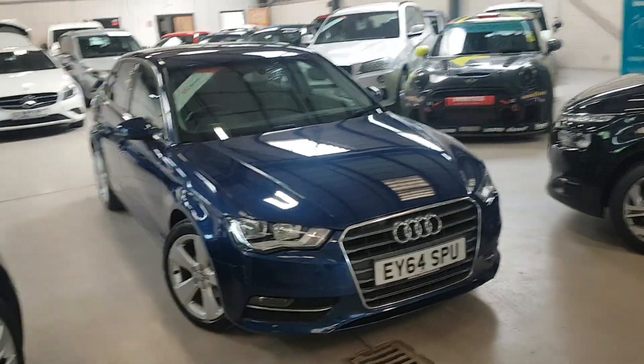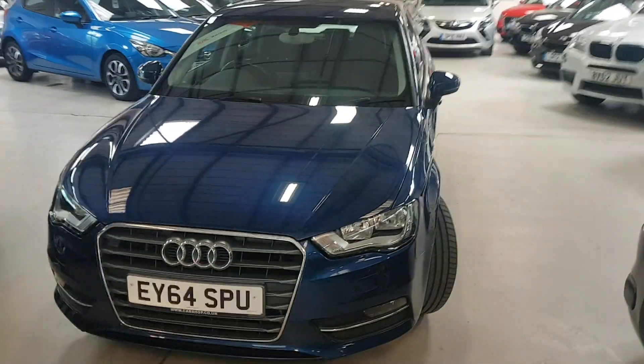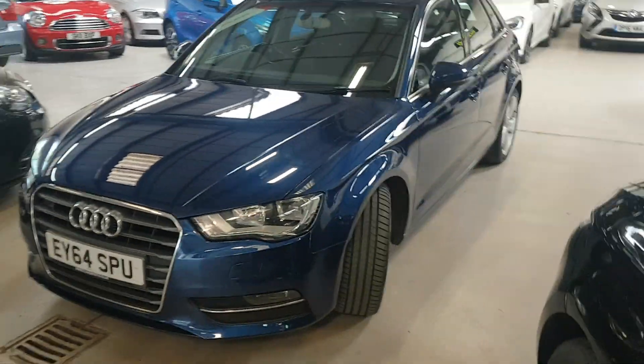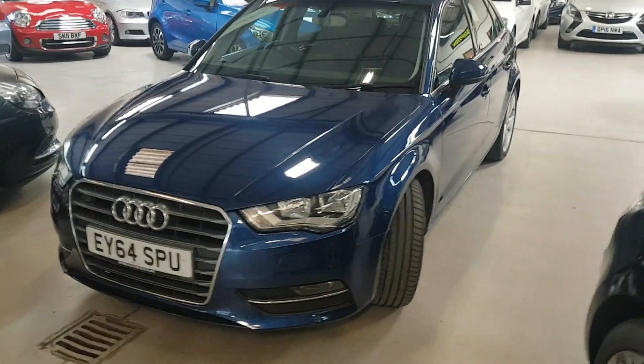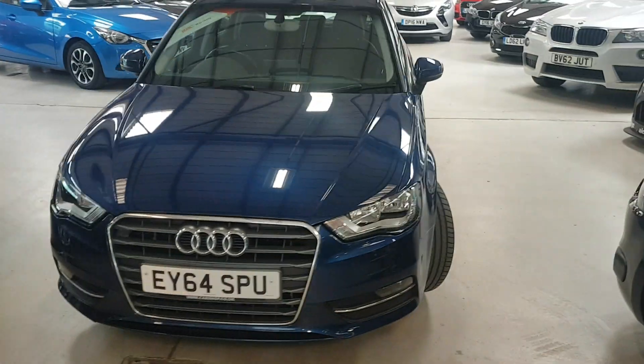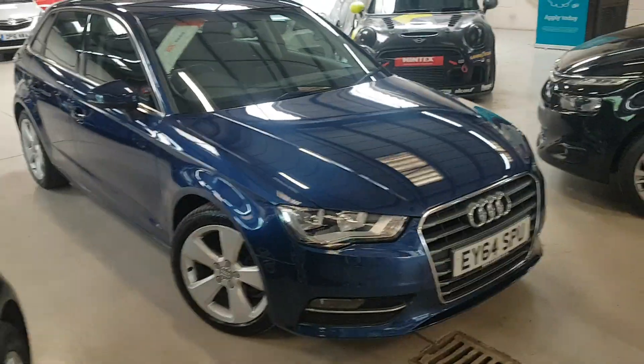Hello folks, thanks for visiting Active Automotive and in particular looking at our lovely A3 Sportback 1.6 diesel Sport, to give it its full title. This one's just two owners from new. We've got Audi main dealer service history. We've got both keys. The pedigree takes some beating.